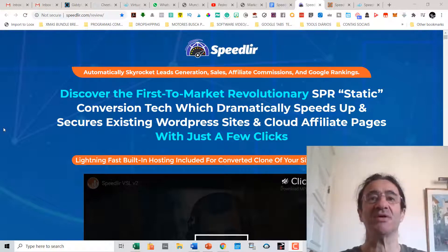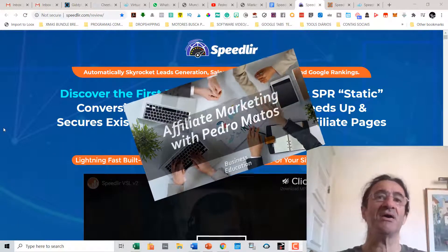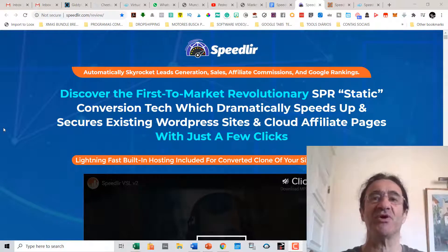If you have problems with speed loading of sites like WordPress sites, your websites, affiliate product sites, etc., this is the right software that you need. I'm going to make a short review of Speedway, so please stay till the end where you're going to see the amazing bonuses I have to offer if you buy Speedler with my link.